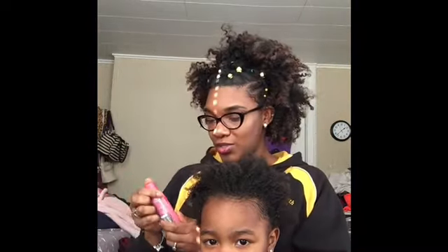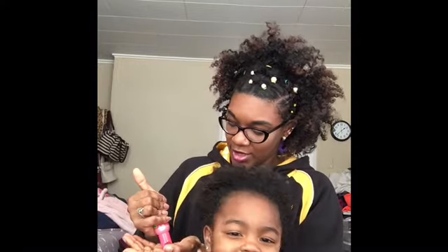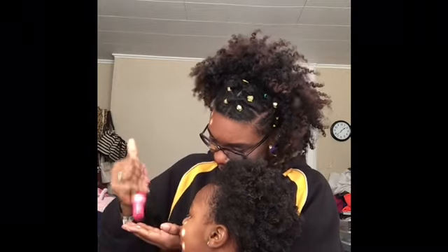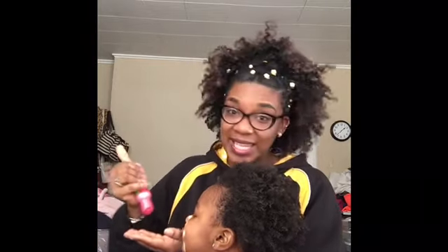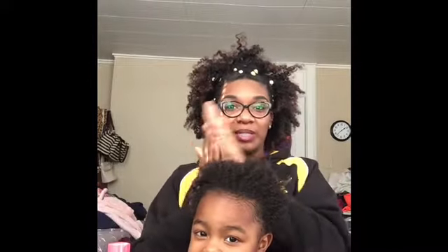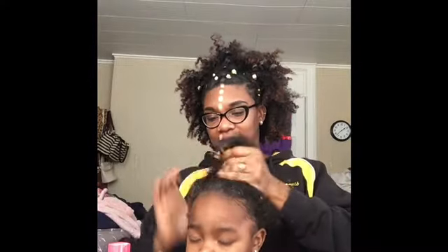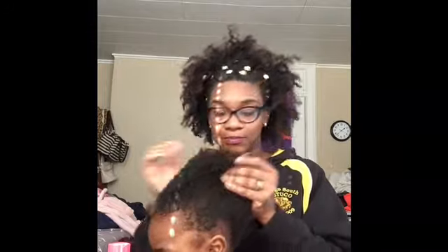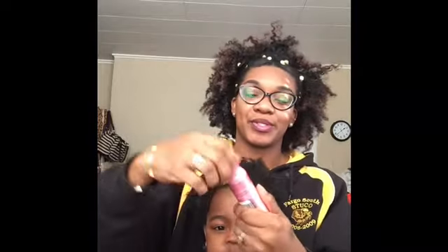So let's get started on her hair. My trusty Luster's Pink Love Moisturizer — oh, we're almost out. We don't have any more. They don't sell this here, so I'm a little upset about that. We live in the middle of East Jesus Nowhere, so there's not a lot of products for us here. So we're just gonna get as much out of this as we can, and then I'll have to use my Cantu too.